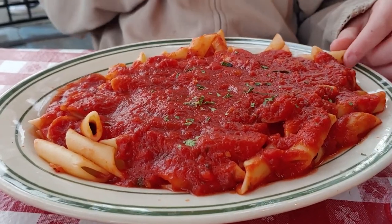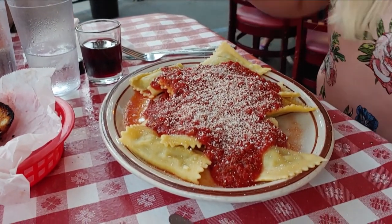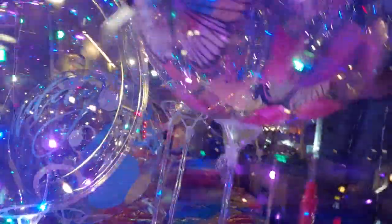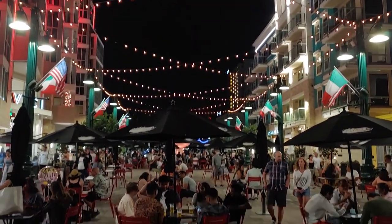Nobody thought they were going to finish their pasta dishes, but eventually I did finish my dinner — thanks in large part to all the help I got with the garlic bread. Then we set out for a walk along India Street and the Piazza de la Familia.